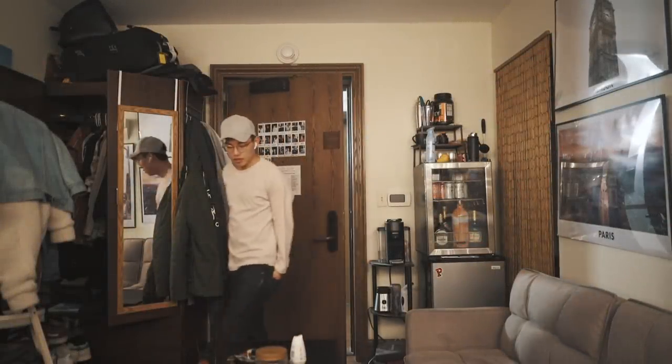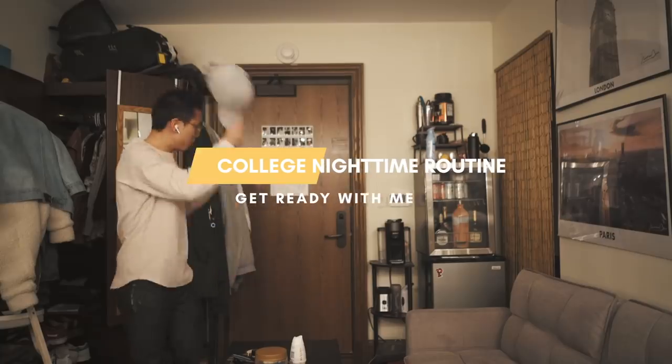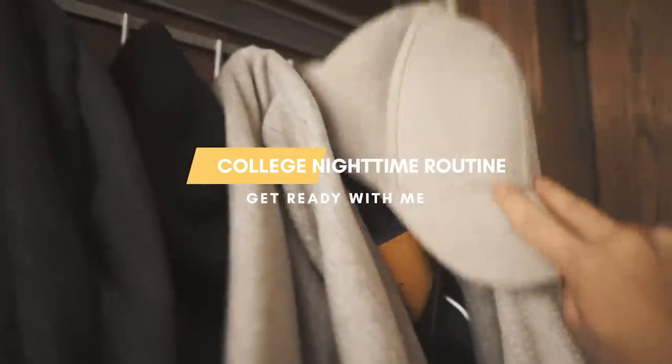Hey, what's happening guys, it's your boy Nick Jay. Today we're doing a college nighttime routine — I'm going to be getting ready to go out, hang out with some friends, and I thought I'd bring you guys along with me.